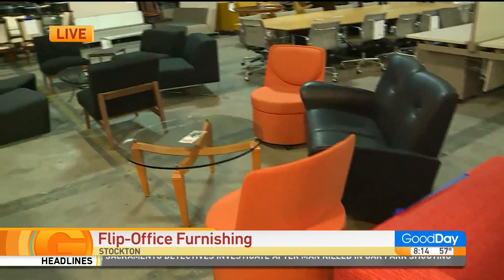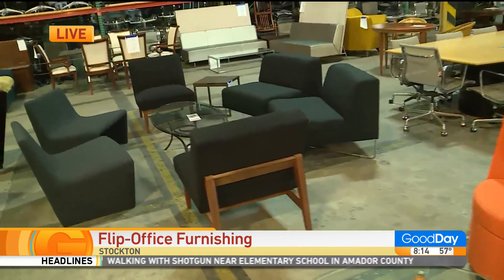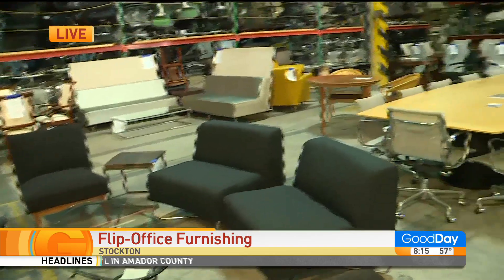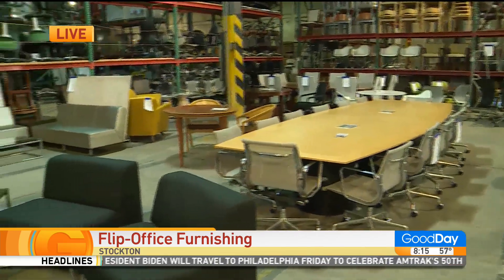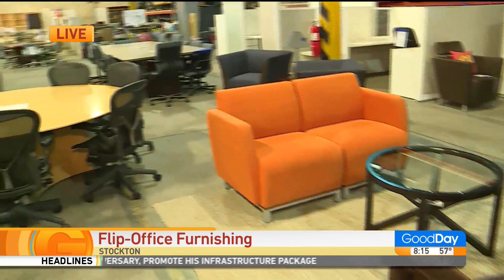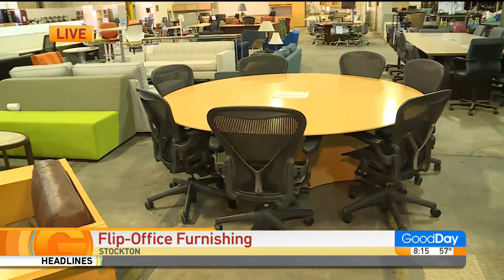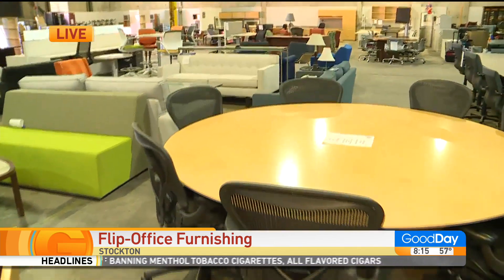At Flip Office Furniture, we get our furniture from major corporations that are moving. We get a lot of it out of the Bay Area, out of San Francisco. Companies can move 500 people in a weekend, but they can't knock down the furniture, transport it, set it back up, and move the people in in a weekend. So they typically build out their new space and then contract us to clear the old space. That's the origin of the furniture we get.